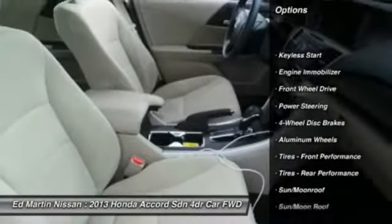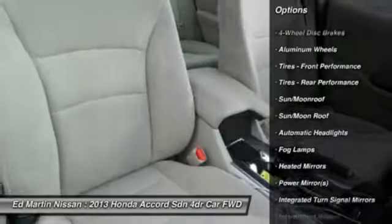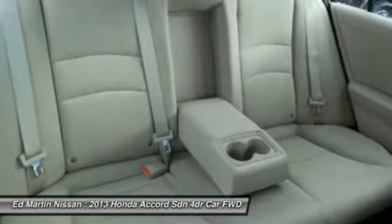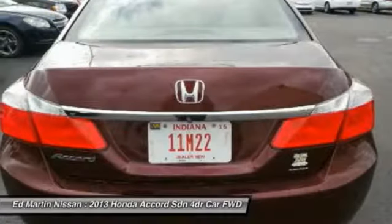Steering wheel audio controls, anti-lock braking system, traction control, stability control, adjustable steering wheel, power steering, floor mats, four-wheel disc brakes, aluminum wheels, keyless start.